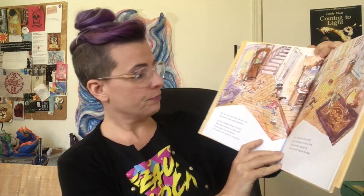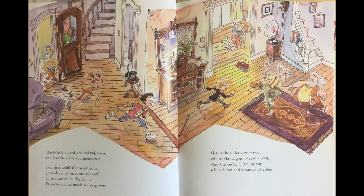Do you share your house with a lot of people, or just a few? Nine people is a lot of people. We love the yard, the old oak trees, the favorite spots and memories. Lou first toddled down this hall. John drew pictures on the wall. In the parlor by the phone, Pa records how much we've grown. Do your parents do that where they mark how tall you're getting? We used to do that with my kids too.